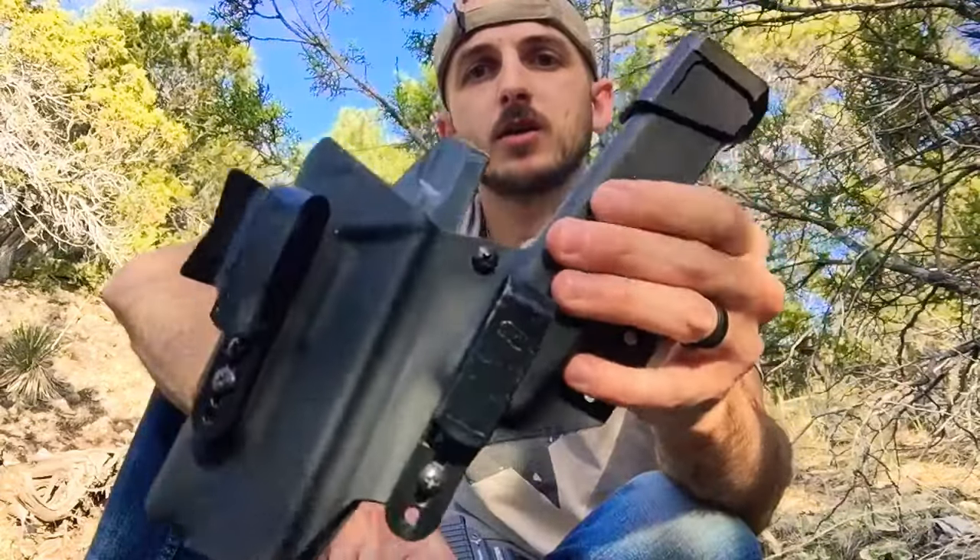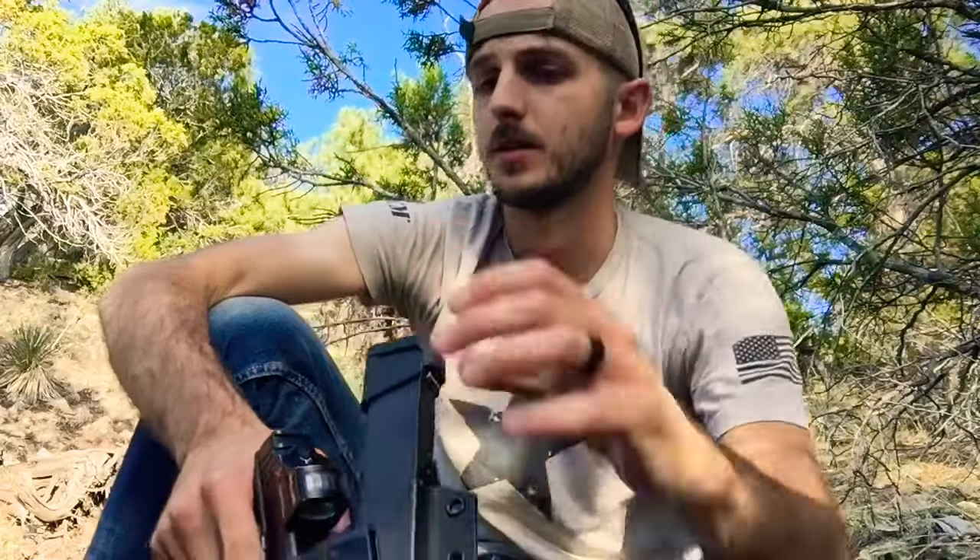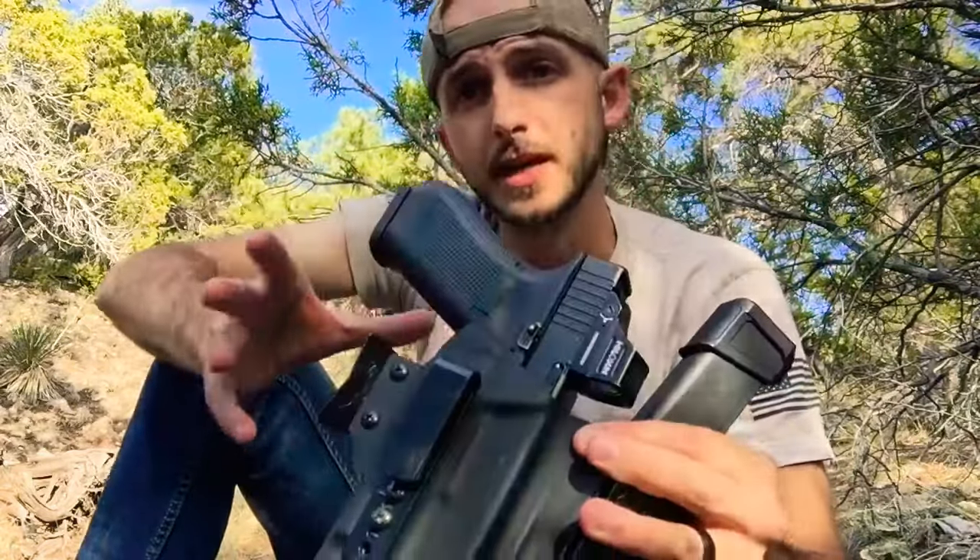I carry appendix in these T-Rex Arms sidecar holsters. They tend to fit me really well, and I carry a spare mag with some sort of extension on it. This one — I don't remember who makes it — but it's a 23-round mag, so it's pretty awesome.